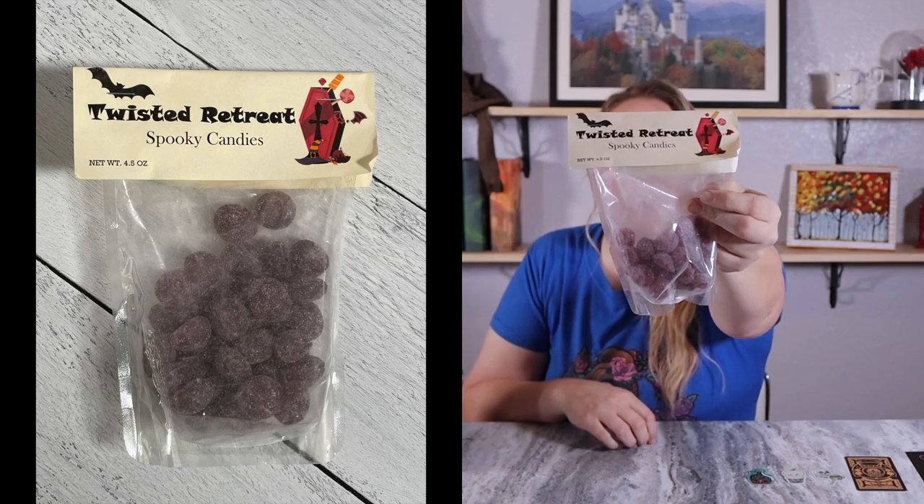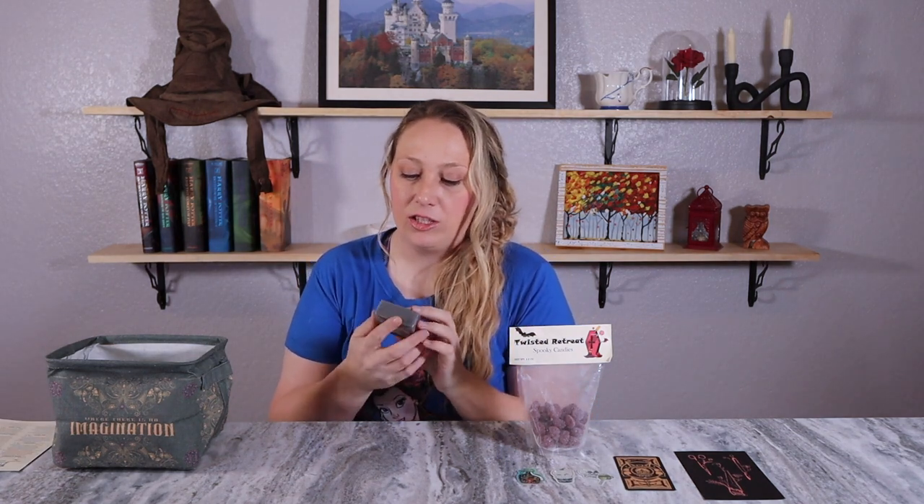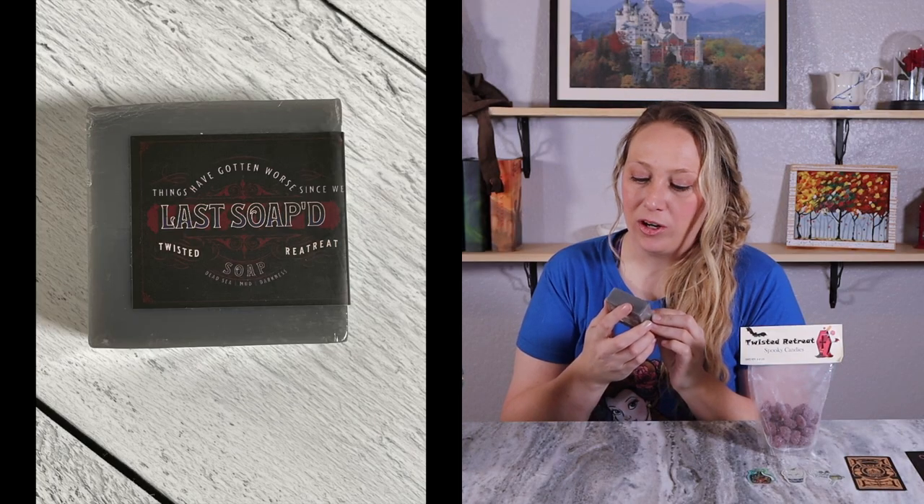Next I see some spooky candy — Twisted Retreat. It doesn't say much on the packaging. The twisted exclusive is huckleberry hard candy, perfect to enjoy while reading this month's book. They're from Etsy, from Chase Bros Confections — not something I recognize, but I love that they're helping small businesses. I'm not going to try one right now since it's a hard candy. I also don't know how I'm going to like huckleberry — that's not a flavor I'm very familiar with.